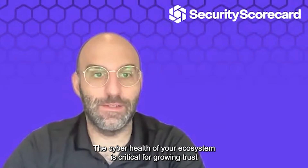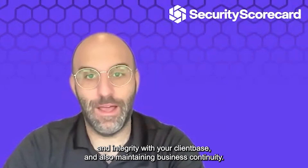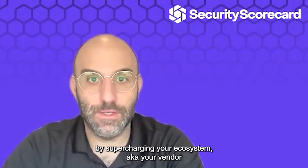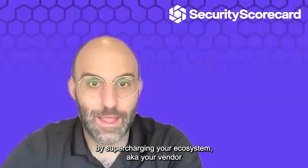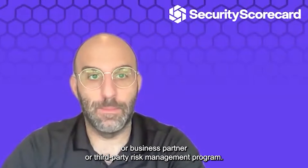The cyber health of your ecosystem is critical for growing trust and integrity with your client base and also maintaining business continuity. Here are some steps to save time by supercharging your ecosystem — aka your vendor, business partner, or third-party risk management program.